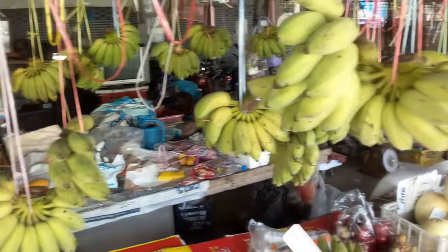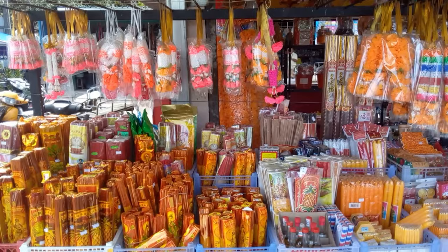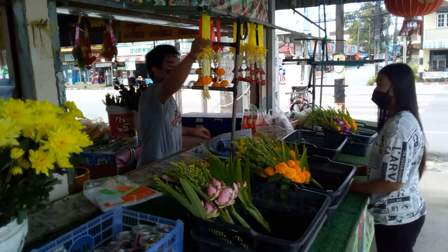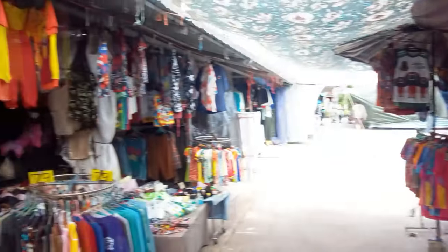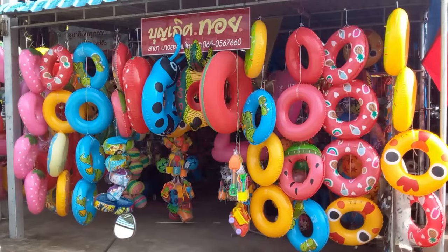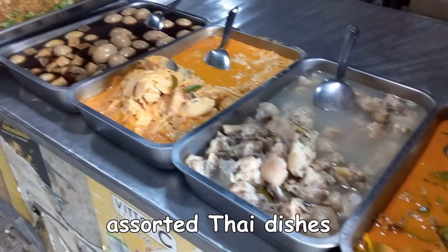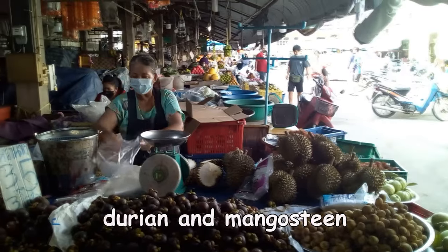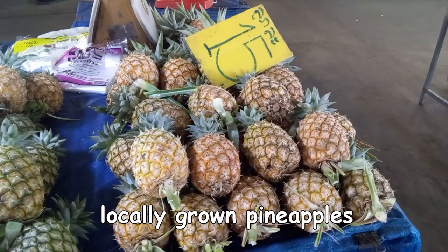Most of the produce that you see here is grown locally. If you're going to visit a temple, it's advised to buy some incense and these little flower arrangements. There are some clothing vendors at this market, and there's also a toy store hidden behind those lifesavers. There's various assorted Thai dishes, durian, mangosteen, and locally grown pineapples.